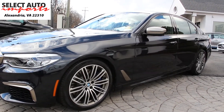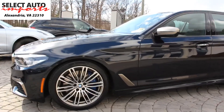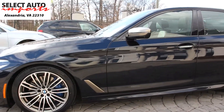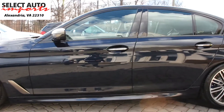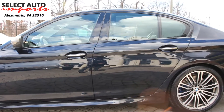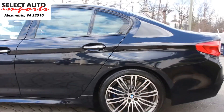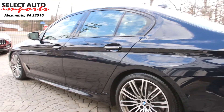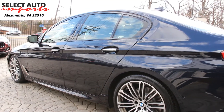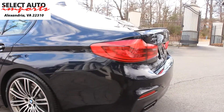The M550i X-Drive features a V8 twin-turbo engine with 456 horsepower and close to 480 pound-feet of torque. It comes exclusively with all-wheel drive and standard features including the M Sport package, premium package, multi-contour seats with leather upholstery, a rear view camera, adaptive suspension, the Harman Kardon stereo system, and very unique styling cues both inside and outside.